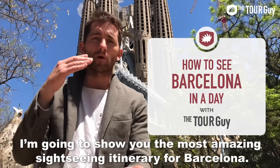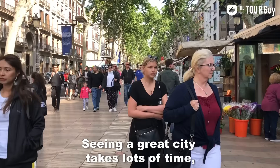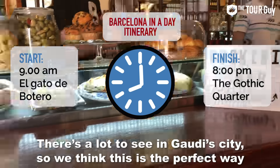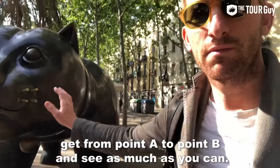Sean here from The Tour Guy, and today I'm going to show you the most amazing one-day sightseeing itinerary for Barcelona. Seeing a great city takes lots of time, so this Barcelona day itinerary starts at 9 a.m. and ends at 8 p.m. There's a lot to see in Gaudí City, so we think this is a perfect way to get from point A to point B and fit as much in as you can.